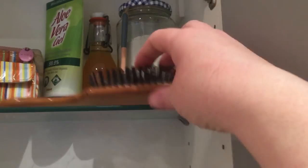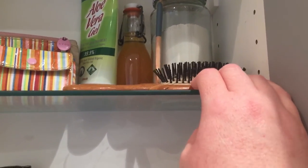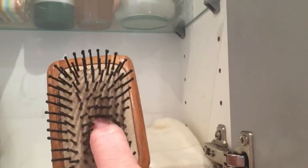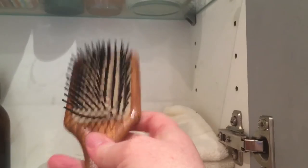Then I've got my bamboo hairbrush, which I bought probably within the last year. I did have a plastic one like most people do — it finally broke, so I replaced it. The handle is bamboo, but the bristles and the pad are made from man-made fibres. I don't intend to be changing my hairbrush for a very long time.